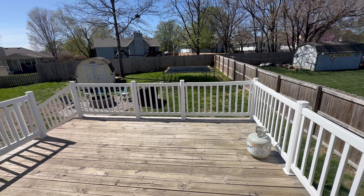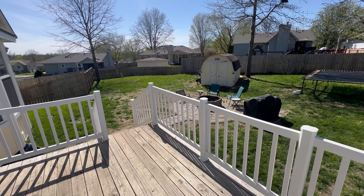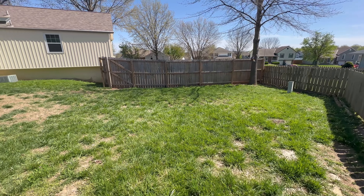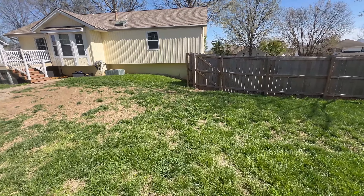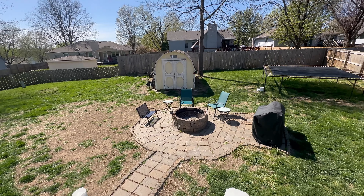Yearning for outdoor bliss? Step into the expansive deck overlooking the lush backyard, where summer barbecues and al fresco dining await. Enclosed by a privacy fence, this oasis ensures tranquility, while a sturdy storage shed stands ready to safeguard your lawn equipment from the elements, adding practicality to paradise.